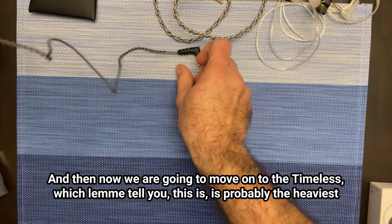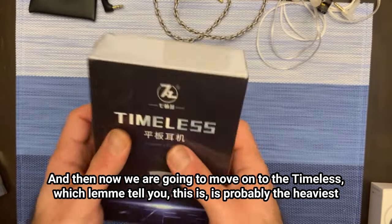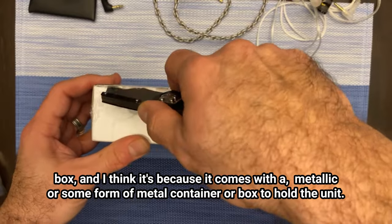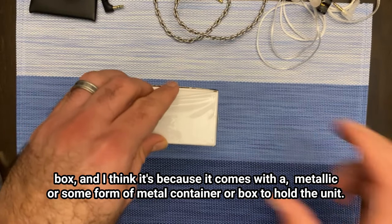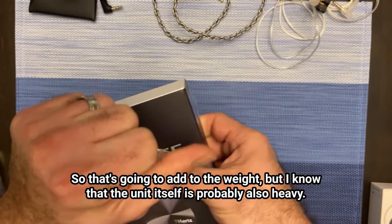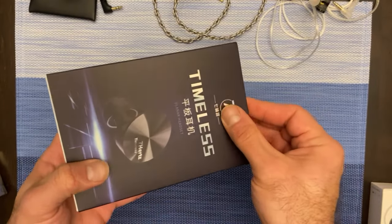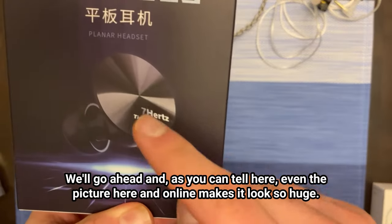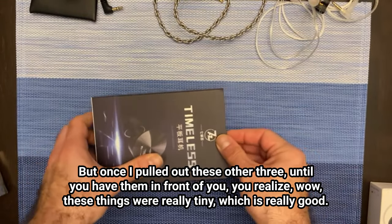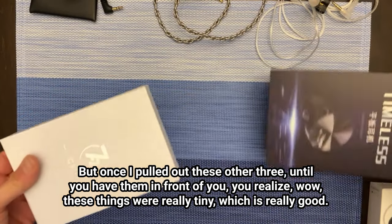Now we're going to move on to the Timeless. Let me tell you, this is probably the heaviest box — I think it's because it comes with a metallic or some form of metal container or box to hold the unit, so that's going to add to the weight, but the unit itself is probably also heavy. As you can tell in the picture here, the image makes it look so huge, but once I pulled out these other three and have them in front of you, you realize — wow, these things are really tiny, which is really good.